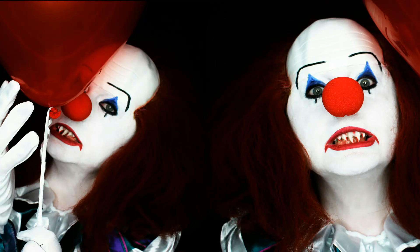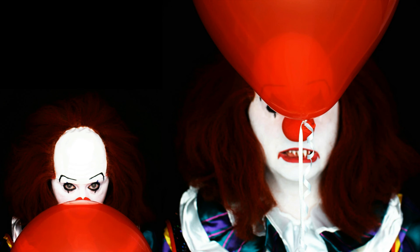I had a lot of fun creating Pennywise for you guys. I really hope you enjoyed this video and we will see you tomorrow. Thanks so much for watching, bye!